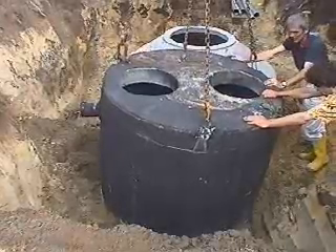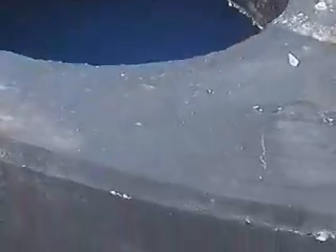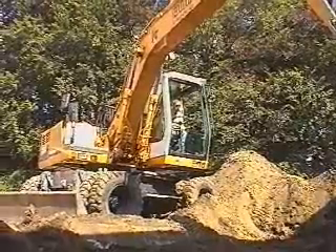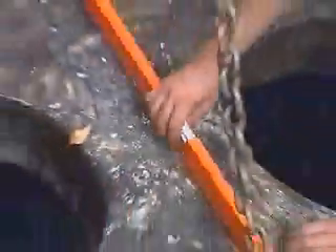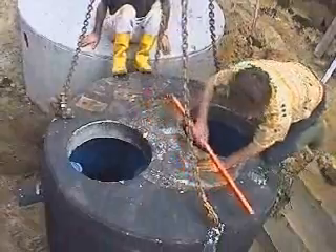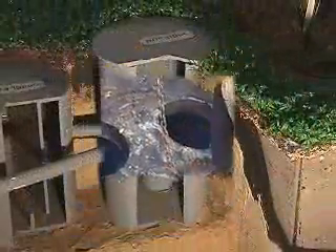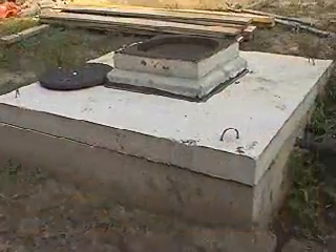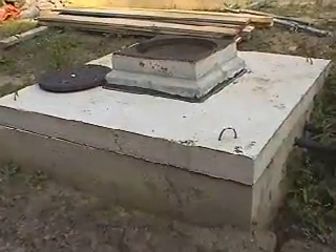Placing a septic tank and a degreaser is meticulous work. The water is to overflow unhampered towards the pump sump. From the pump sump, the water will be accurately dosed and sent to the constructed wetland.